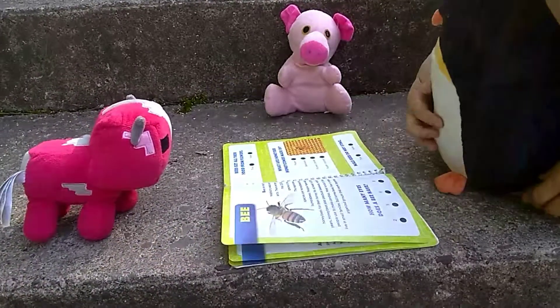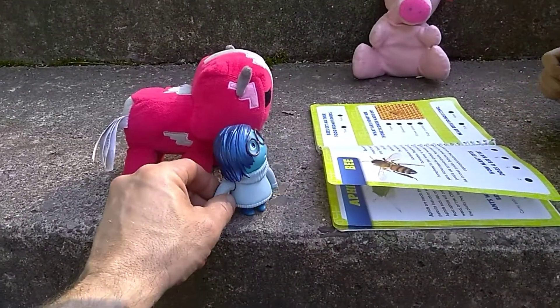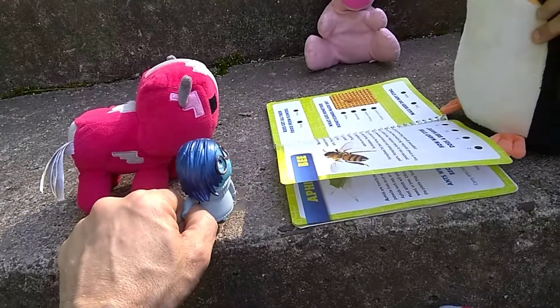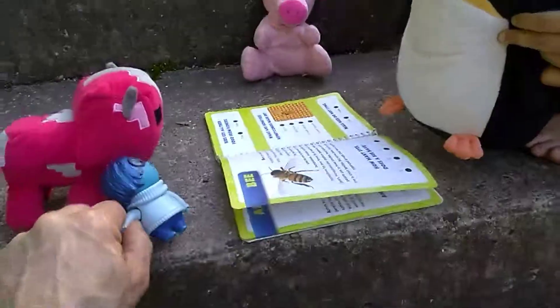Next is a bee. Bees make me sad! Bees don't sting — wasps sting. Bees don't sting — bees sting, wasps bite! Look ahead, read. Read, Pinguina.